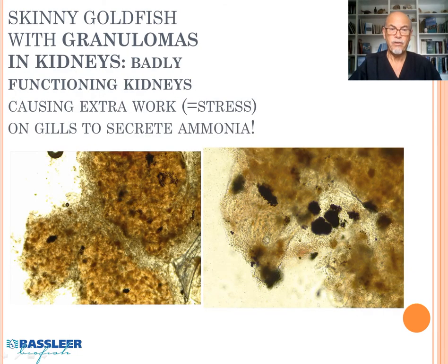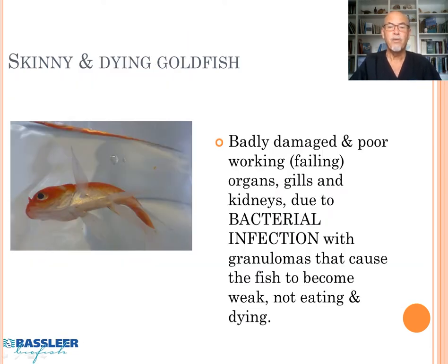Also, the kidneys were very badly functioning because they had many granulomas inside. This caused extra stress on the gills, because if the kidneys cannot do the job of excreting ammonia, then the gills have to do it. So the gills are overloaded with stress to do that extra work, and that has an impact on the quality of the fish.